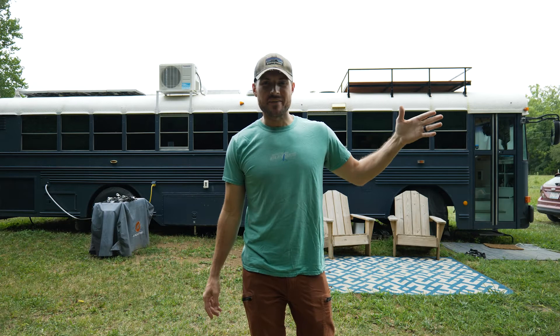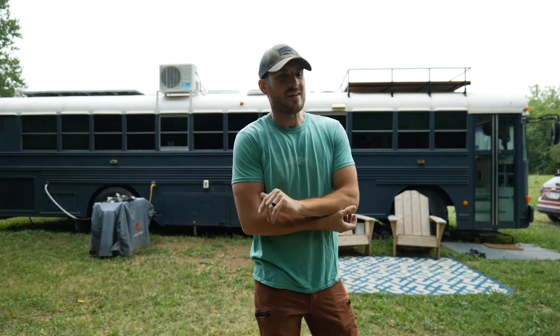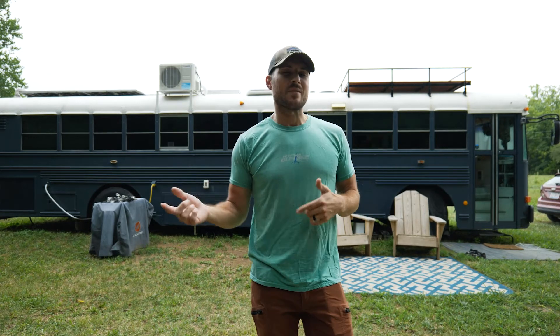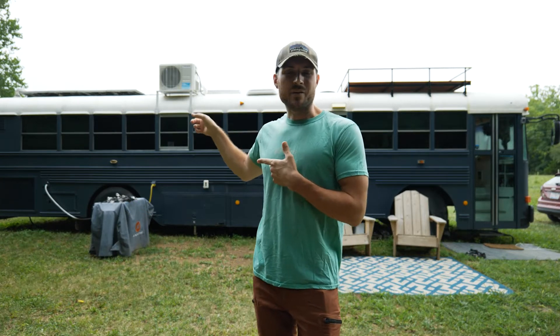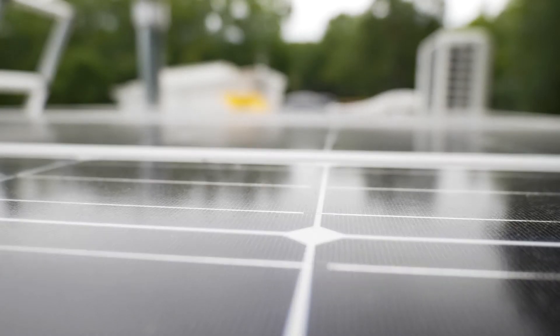Levi, the owner of this property, is actually having a solar guy come out tomorrow. I ordered the solar panels about five days ago and they just happen to be getting here the same day that the solar technician is getting here. So I got a hold of him and asked if he could help me out — somebody working side by side with him. Literally, I can't believe my luck. I'm gonna get up there right now and go ahead and take the old panels down and start planning for the panels that are coming in tomorrow.